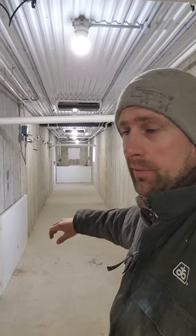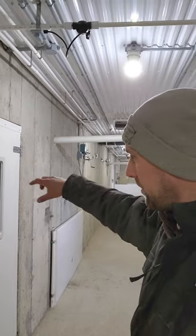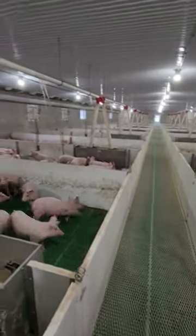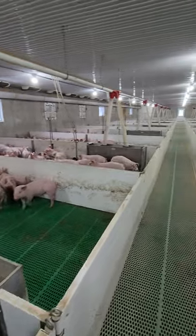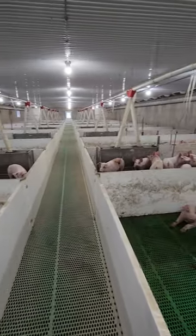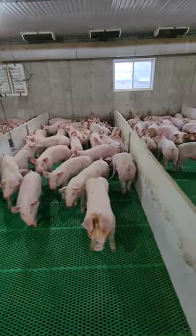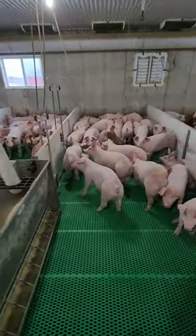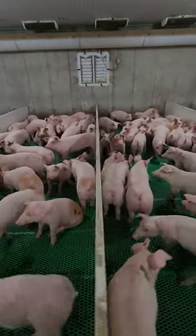This is the main hallway at the front of the barn. There are just two rooms of pigs in each barn, so you empty the room into this hallway and the pigs go out the loading chute door over there. These guys are leaving in two days, so they're about full size for this barn.